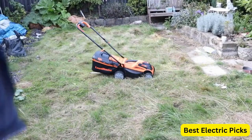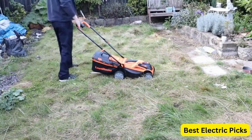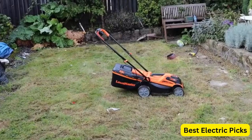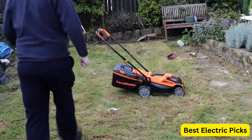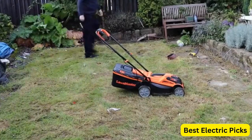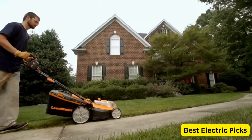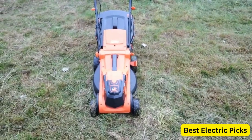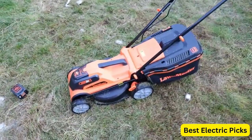The mower also features a 3-in-1 cutting system, which allows you to bag, mulch, or discharge grass clippings. The height adjustment lever makes it easy to adjust the cutting height to your desired level, while the foam padded handle provides a comfortable grip. The mower is also lightweight and easy to maneuver, making it perfect for small to medium-sized lawns. Overall, the Lawnmaster CLMF4016K is a reliable and easy-to-use tool that is perfect for anyone looking for a powerful and efficient lawnmower.